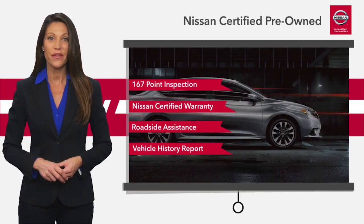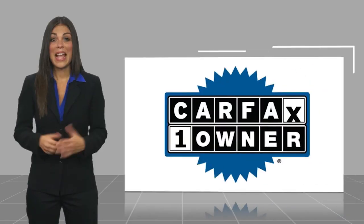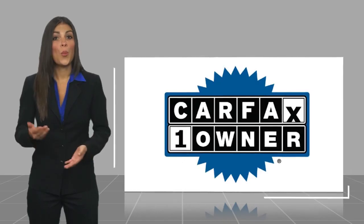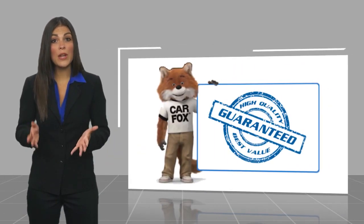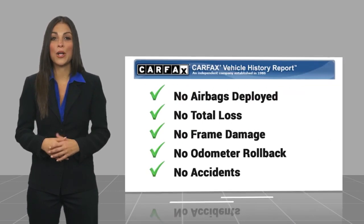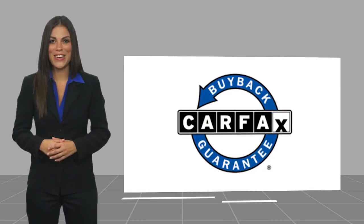See your Nissan dealer to find the certified pre-owned vehicle that's right for you. This is a one-owner vehicle with a CARFAX vehicle history report. Be sure to find a complimentary copy of this report online or contact the dealership. This vehicle qualifies for the CARFAX buy-back guarantee.